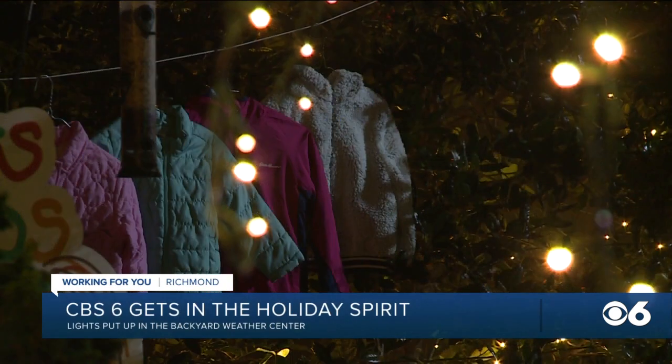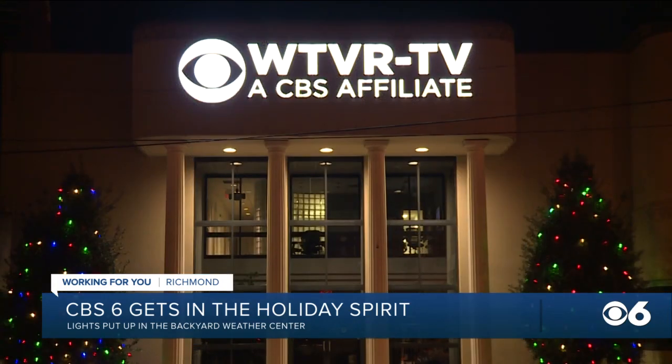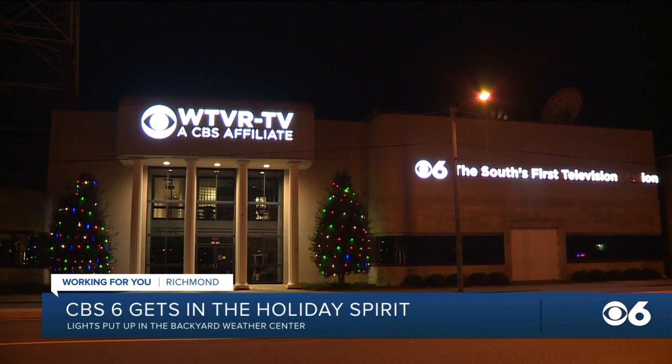We have lights up in the trees and along the shed, and of course we still have our Coats for Kids coats up as well. You can still drop off coats at a Puritan Cleaners location through the end of the month to help a child in need stay warm this winter.